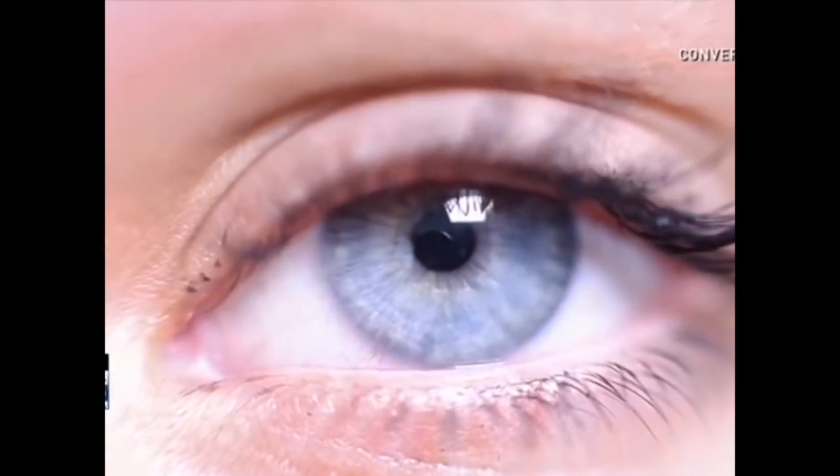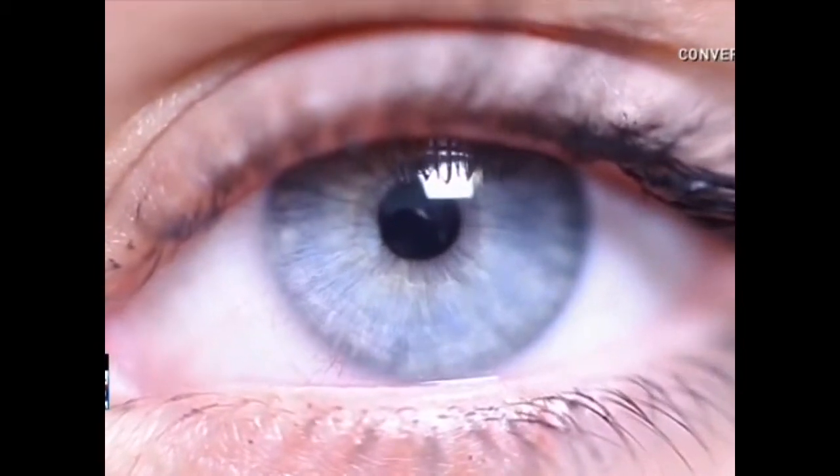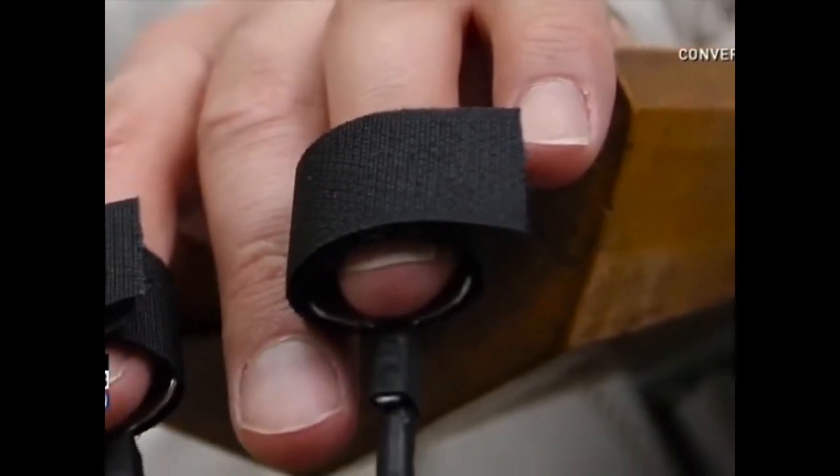Facial expressions, sweating, blushing, the way you answer your questions — those are just some of the ways to see if a person is lying. But one company is using just your eyes to detect deception. Converis is the company. The technology is called Eye Detect. It's a way to detect lies in just 30 minutes, much faster than a polygraph exam.